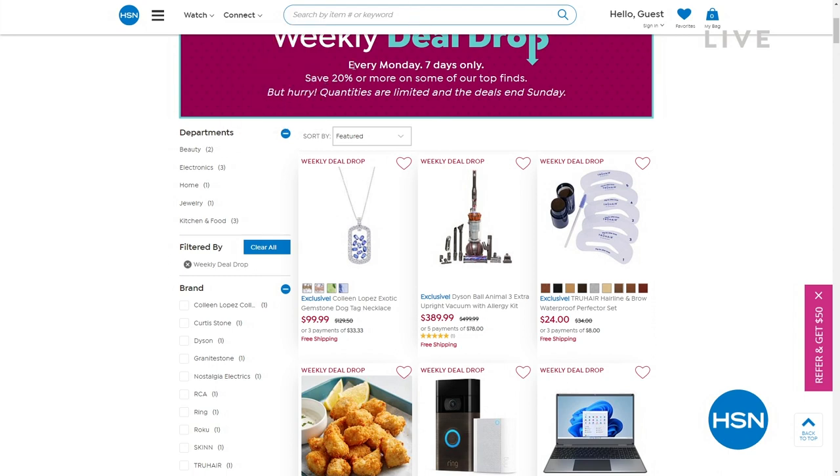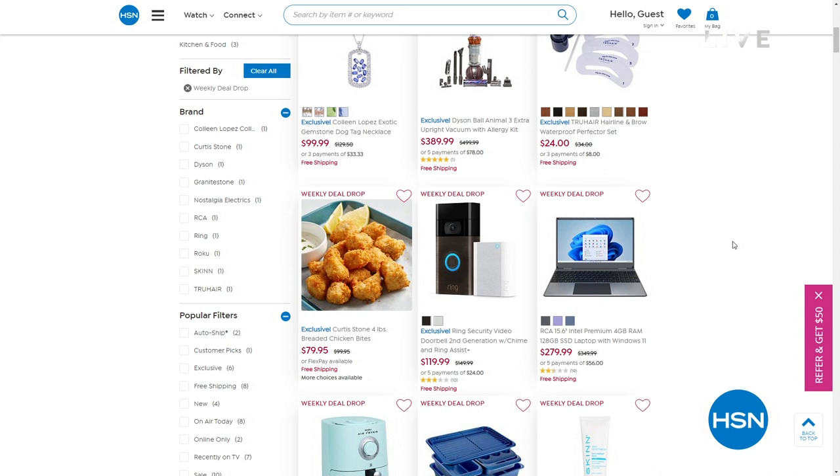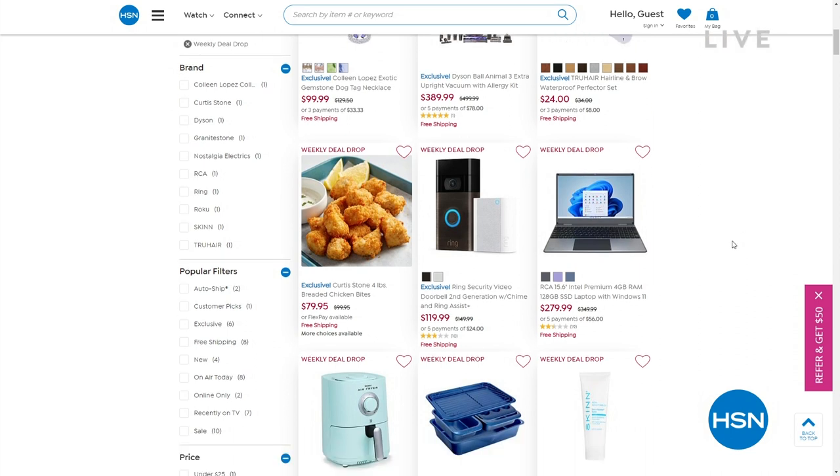Today is Monday and they run all the way till Sunday night at midnight, but we have them in a full range of different categories, so we definitely have something for everyone. You don't want to miss.